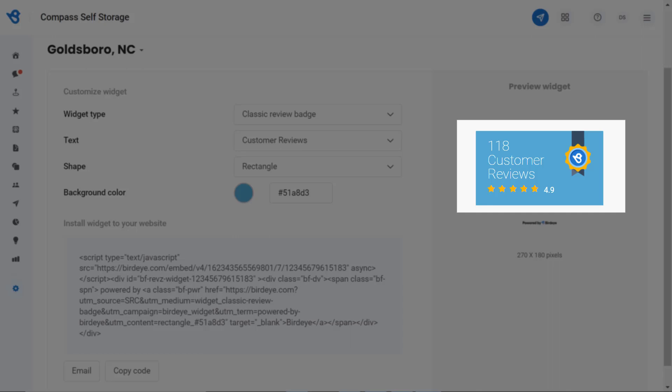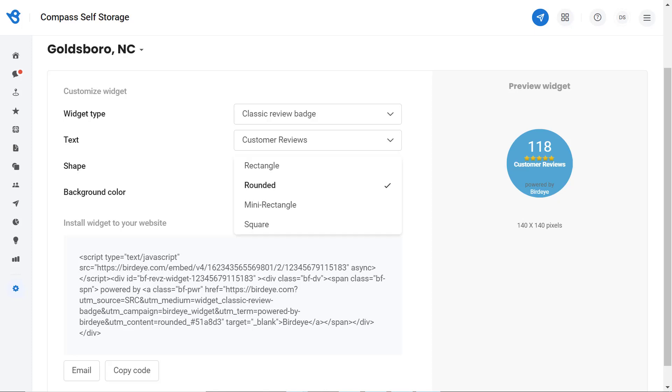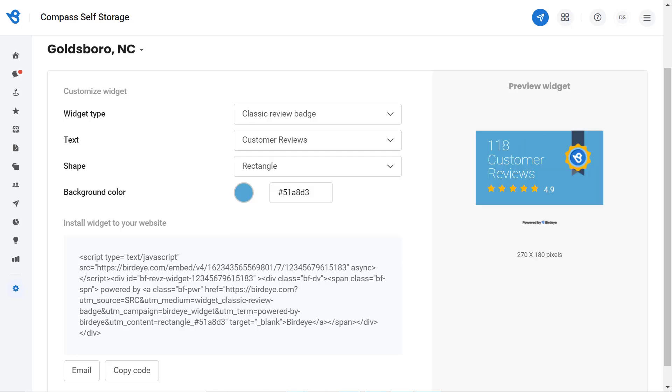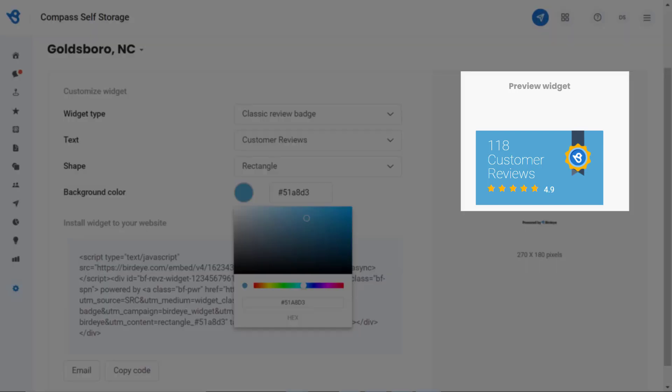It's time to pick a shape. From the dropdown menu you have several options to pick from — let's try a rounded one. Since the rectangle shape is widely used, I will prefer switching back to the rectangular one. You also have the option to customize the color and have a look at the preview of your review badge and feed.